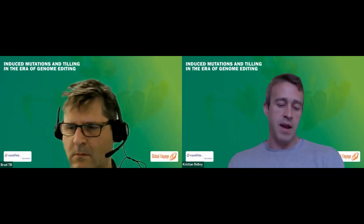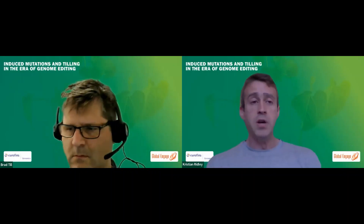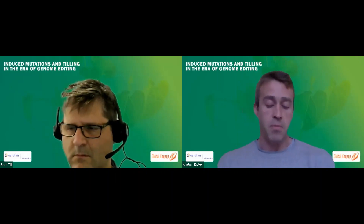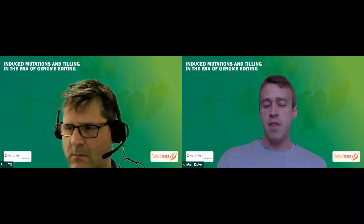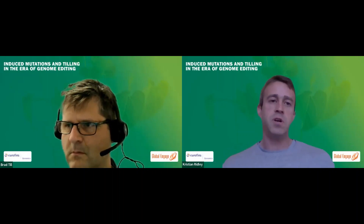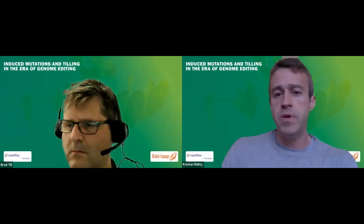We're very happy to have today Dr. Brad Till from the University of California, who's going to be our main presenter for the webinar today. A quick thank you to Kamini from Global Engage and to Desi from Eurofins Genomics for helping us put this webinar together.